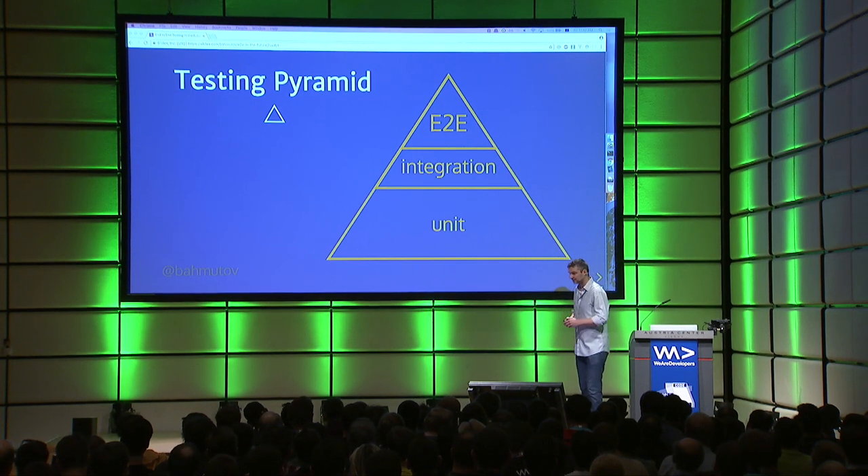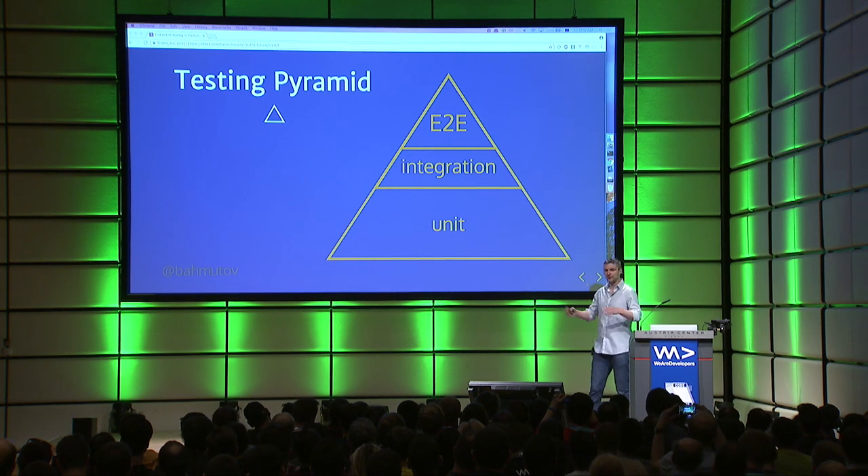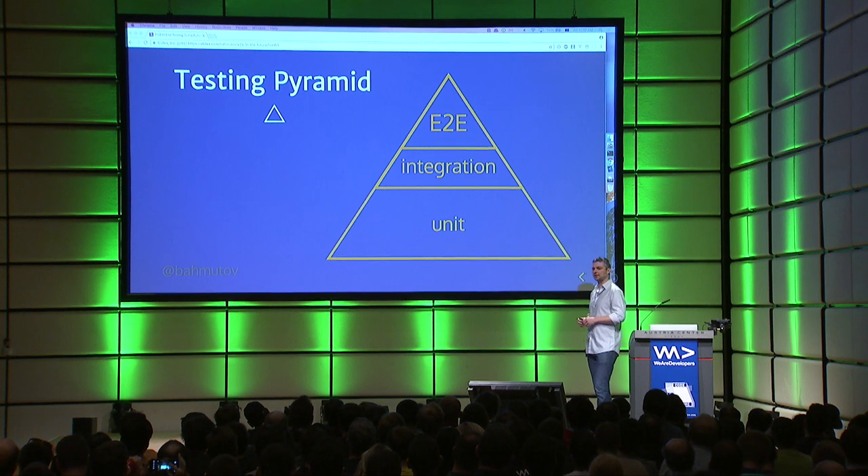The testing pyramid: at the bottom, you have a lot of unit tests. In the middle, you have a couple of integration tests or component tests where you start putting things together. And on the very top, you have a few end-to-end tests.